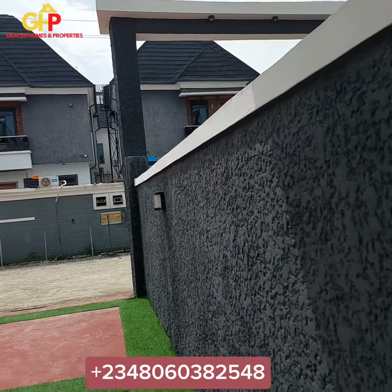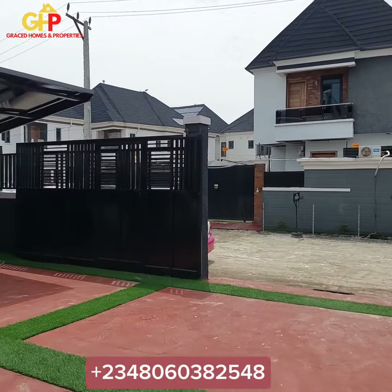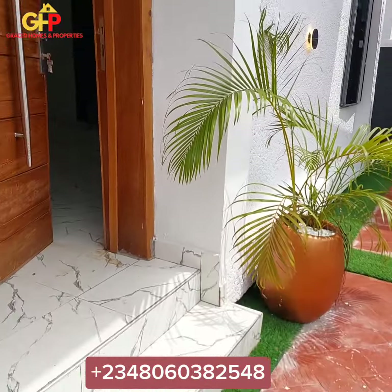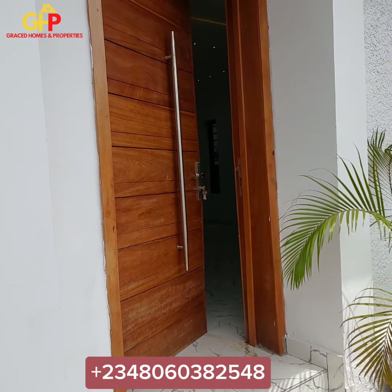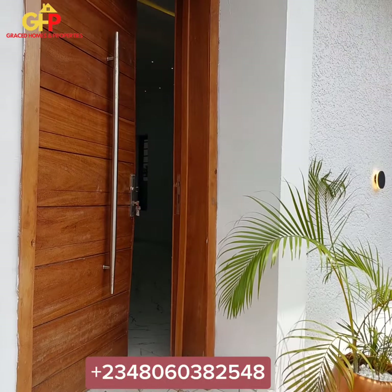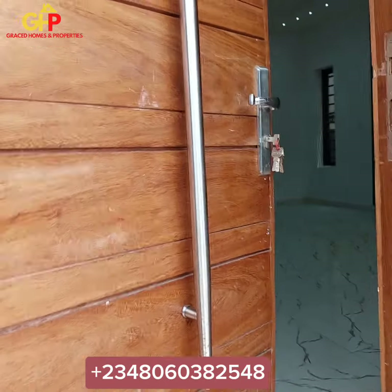It is a four-bedroom with penthouse and a rooftop. I'm going to be walking you in right now. It is going for 170 million — 170 million. Let's check it out.